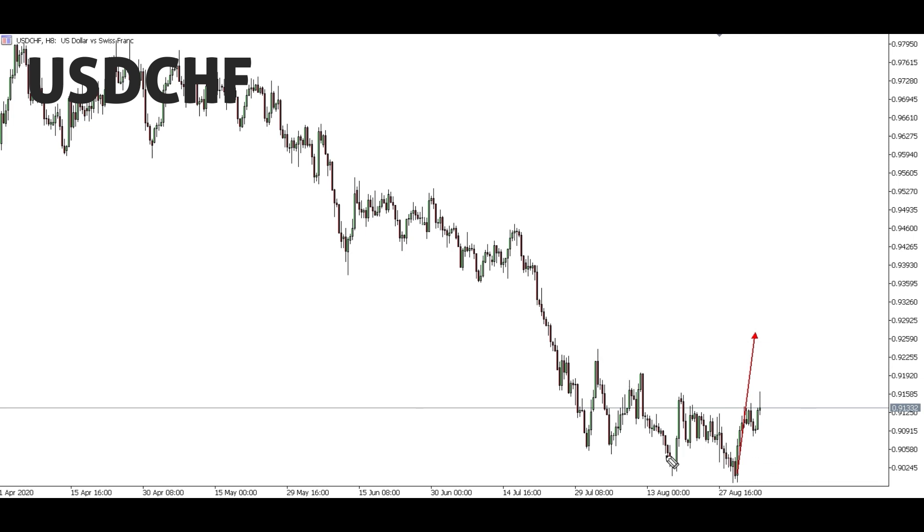For USD/CHF, from a key point we've been talking about a big up move. As the movement was unfolding these past weeks, we realized there's also a possibility we might head all the way up to the highest point. So if you're trading this movement up, be careful when price gets to that point because from there we might be pushing down. Our bias for USD/CHF is still up, but we'll be assessing it and looking at price to see if there's a possibility to continue up or if we should close.